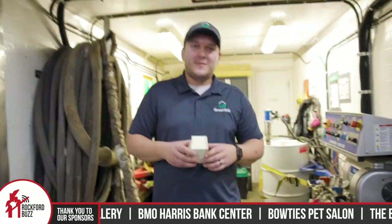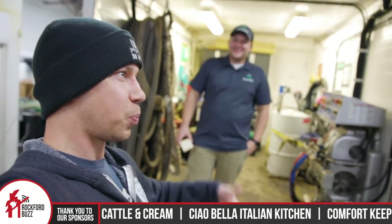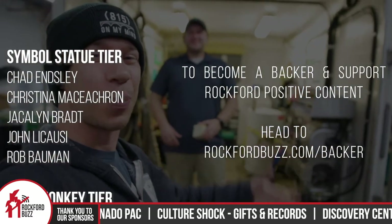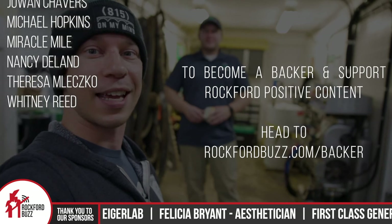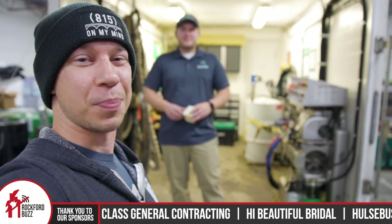Awesome. Well, thank you so much, Austin, for taking the time to get together, chat, and educate me all about closed cell spray foam insulation. Did I get it right? You got it. Big shout out to all of our business sponsors and backers that make content like this possible. It's because of their support and support from people like Austin and companies like Greenlink that we're able to highlight our local businesses and bring you Rockford positive content for free through the power of the internet. Thank you so much to them and we will see you on the flip side. Bye, Rockford.